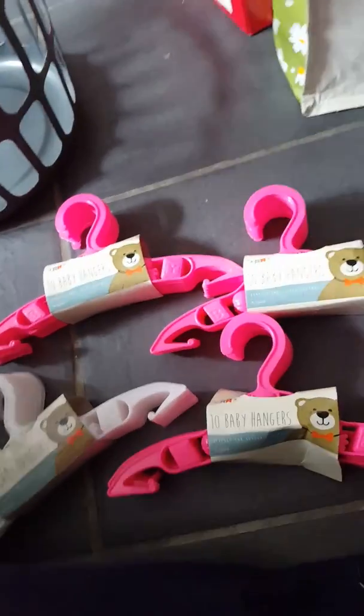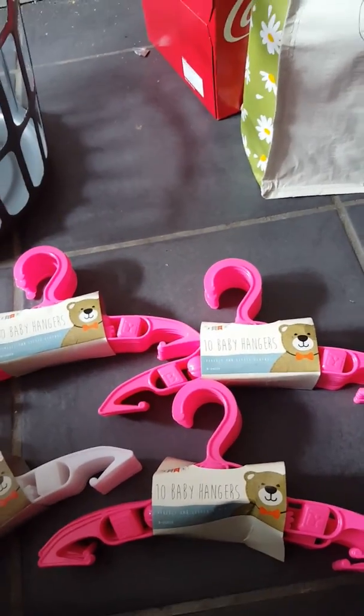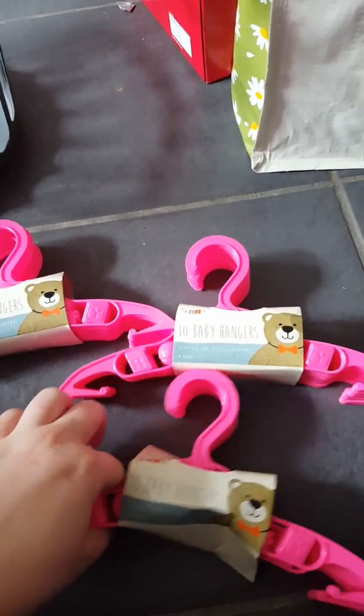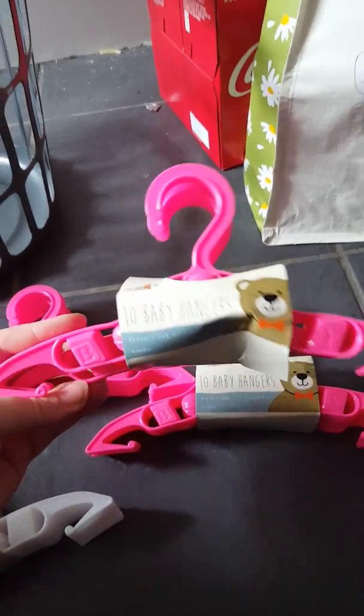Hi guys, just a quick haul as I've just come back from town again. Please excuse the noise — we've got the tumble dryer on and Libby's playing in the front room; she's not very happy today as she hasn't had her sleep yet. I'm going to show you what I got from a few stores, starting with Pound Land and Pound World.